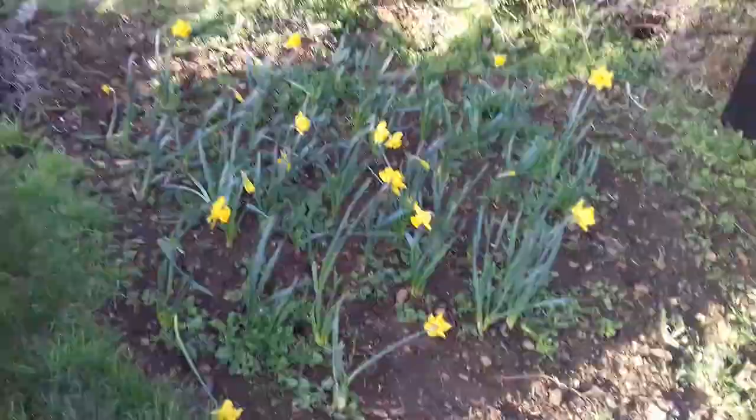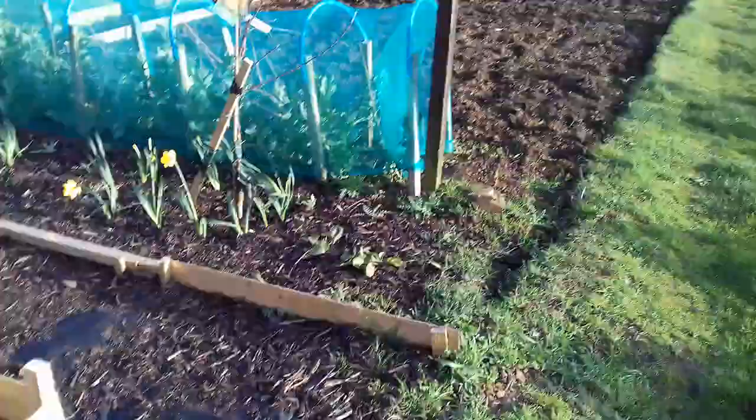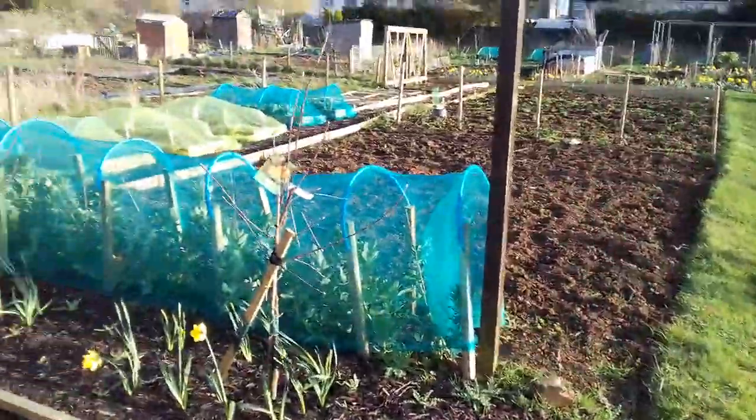More daffs looking alright down the back. All seems to have held up in the recent winds. Tib's signing off.